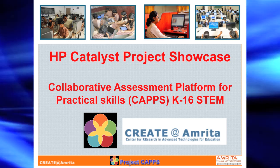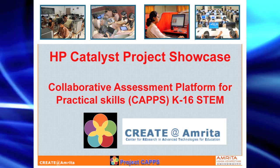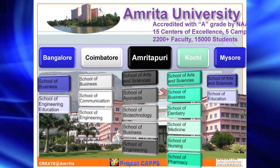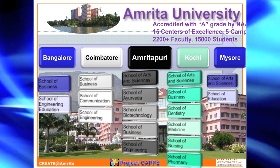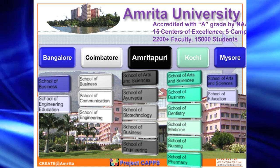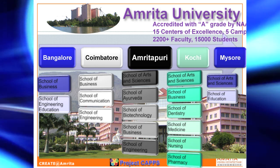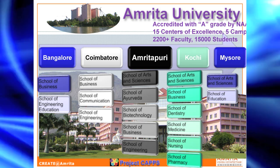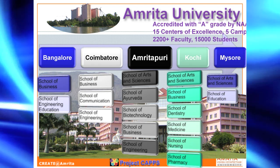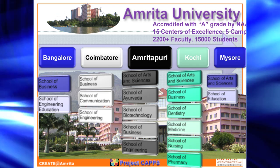Our target market is K16. A quick background about Amrita: Amrita University was founded by world-renowned humanitarian Mata Amrita Anandamai. It is India's truly first multidisciplinary university with five different geographically distributed campuses in the country, a little over 15,000 students, 2,200 strong faculty, with a School of Engineering, School of Business, and School of Medicine. From day one, this is what we had in mind in terms of a multidisciplinary university.